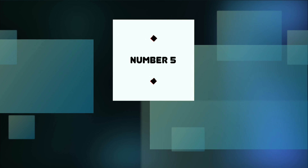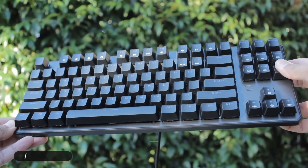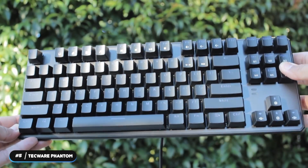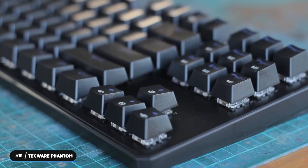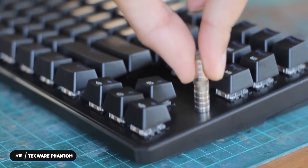Number 5 – Best Budget Keyboard: Techwear Phantom. The Techwear Phantom is our pick as the best budget ten-keyless keyboard. The keyboard features a floating keys design that lets the LEDs reflect the surface for a more lively display. Dirt and dust can also be easily removed, quickening the cleaning process.